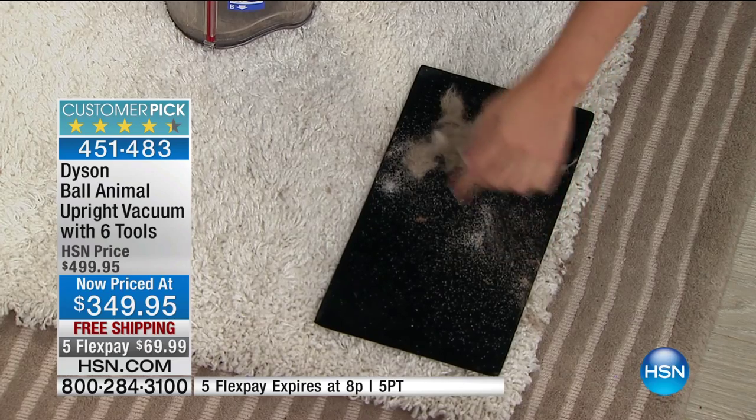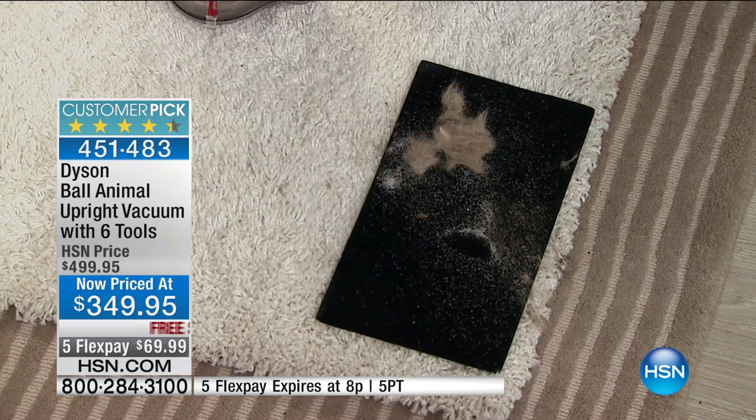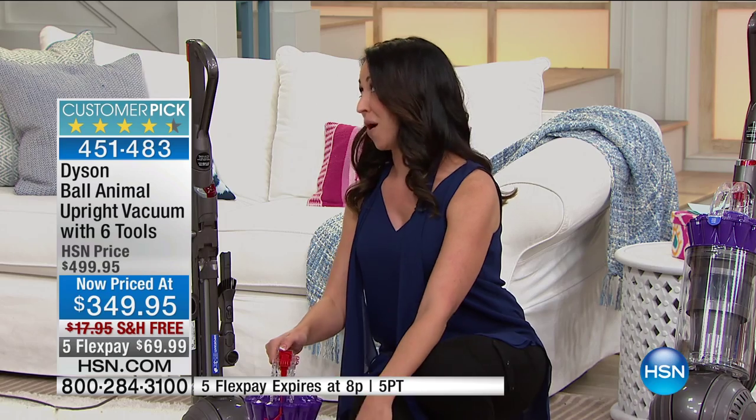Look at all of that — pet hair and sand. You do not want that in your carpet because that creates wear and tear every time you step on it. That's what the brand new suction and re-engineered brush bar means for your home — getting that out of your carpet.